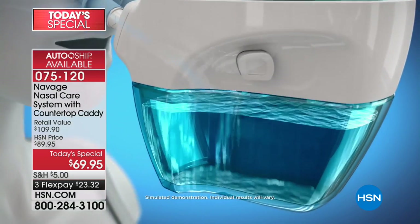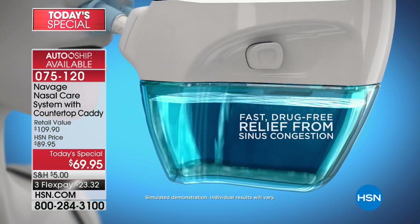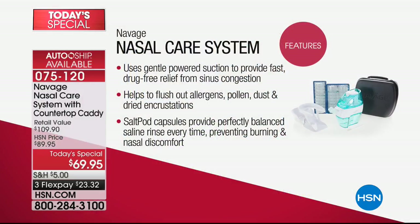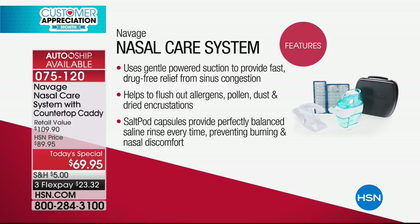For those of you who've been wondering: everybody at some point deals with this, whether it's because of allergies or genetics — nasal passages that tend to get plugged. This will flush out the allergens, the pollens, the dust, and the things that make us uncomfortable. It's our right to breathe thousands of times involuntarily every single day, while we're awake and while we're asleep. If you're waking up in the morning struggling to breathe, try this first thing in the morning. It uses gentle powered suction — it's so much better than the neti pot.